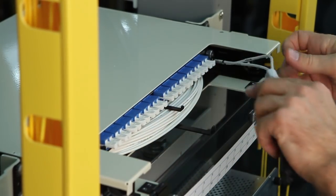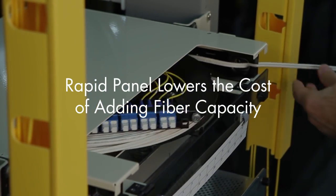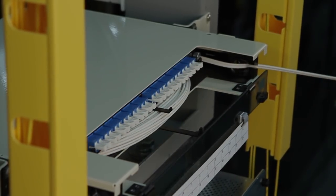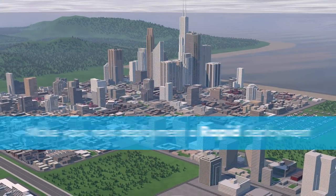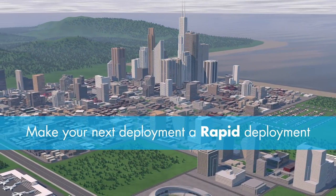By accelerating installations, RapidPanel can lower the total cost of adding fiber capacity, help control CAPEX and OPEX, and, above all, deliver a competitive edge for customers. Make your next deployment a Rapid Deployment with RapidPanel.